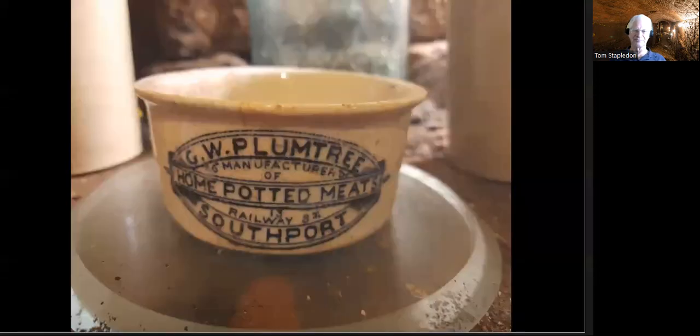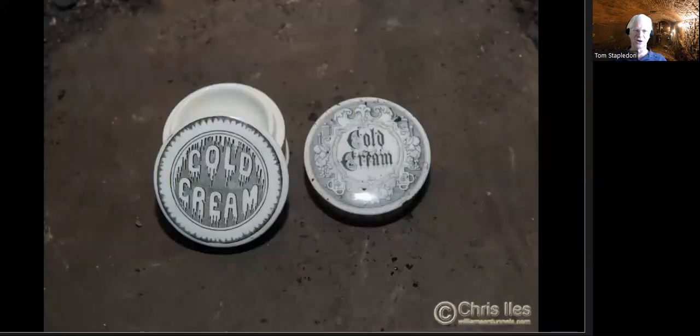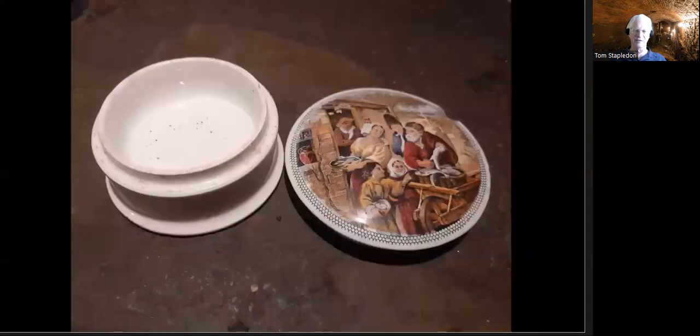Quite a number of these nice little jars came out. This one is for home potted meats — 'G.W. Plum Tree, Southport' — always nice when they come out complete with a local name. Cold cream jars are nice finds too: very heavy base with a beautifully fitting lid, some really quite intricate with pictures of classic art scenes on them. Very often we find a lid and no jar, or a jar and no lid. This one is fortunately almost complete with just a small crack — still a lovely thing.